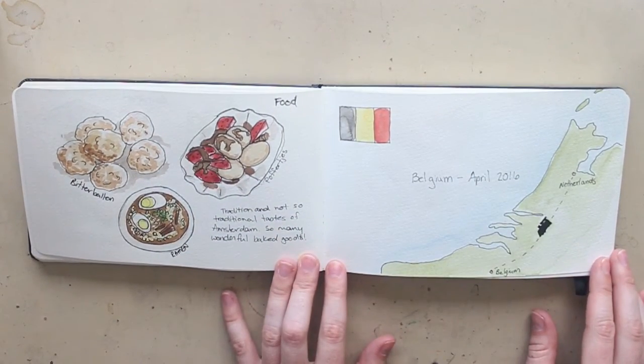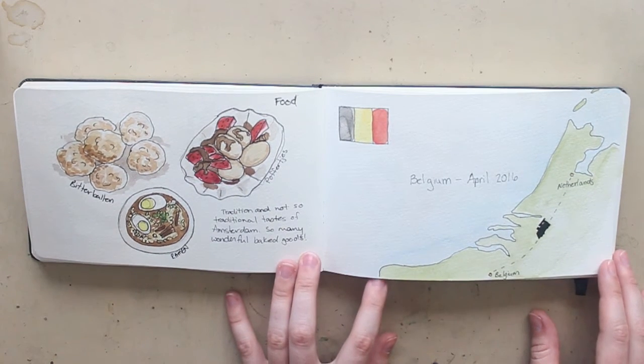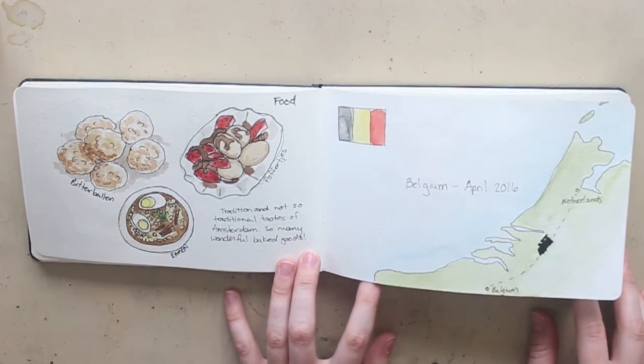I wanted to show some of the food we had in Amsterdam and the Netherlands. We had a lot of traditional food — bitterballen and the little mini pancake-type things, I'm not sure how to say that one. We also had some good old-fashioned Asian comfort food — ramen — and it really hit the spot. Amsterdam had really good food overall and I really enjoyed it.